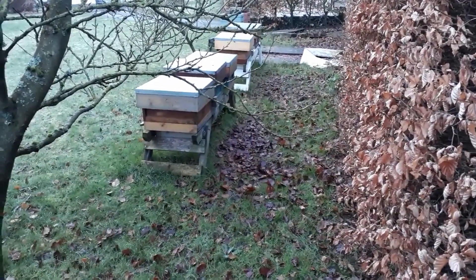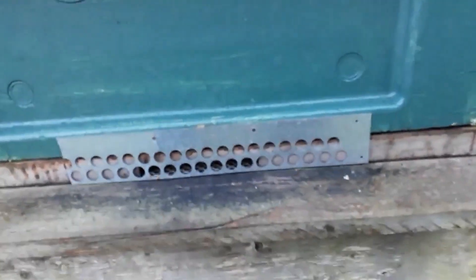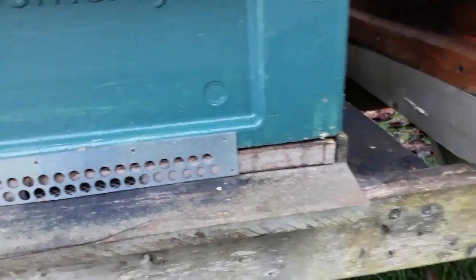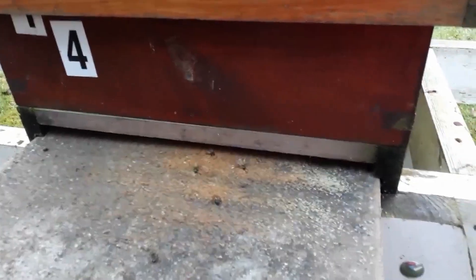But I've come down here just to check on the colonies. I've checked that the entrances are open so the bees can get in and out. I've hefted my hives to see if there's much weight in them. I've pulled out the inserts just to see if they're using up any stores and see what the droppings are like on it.